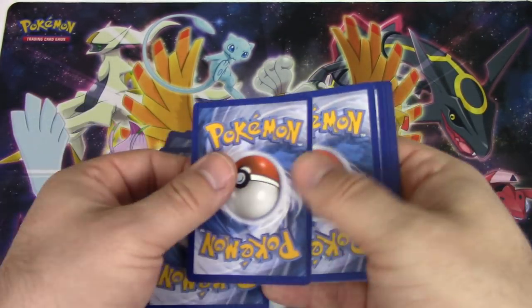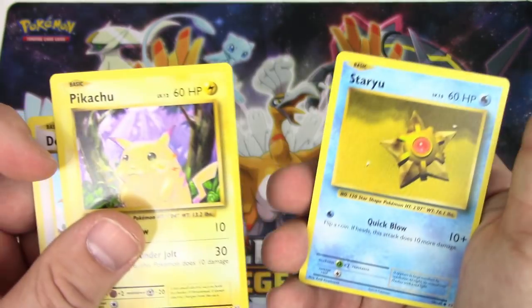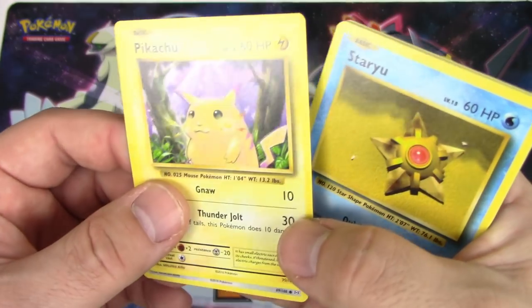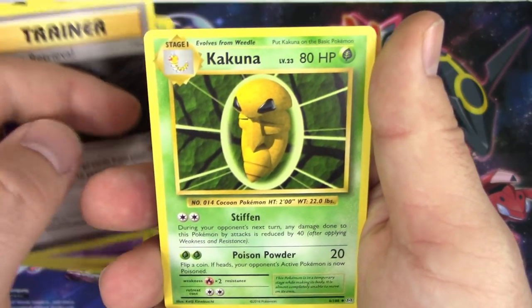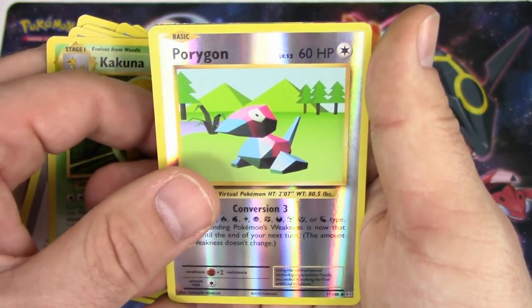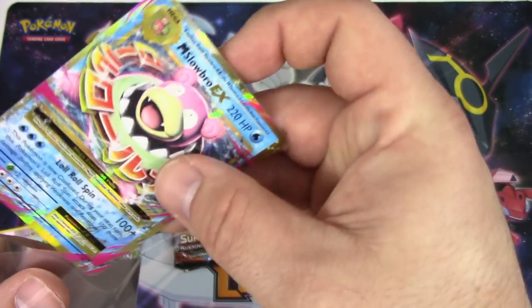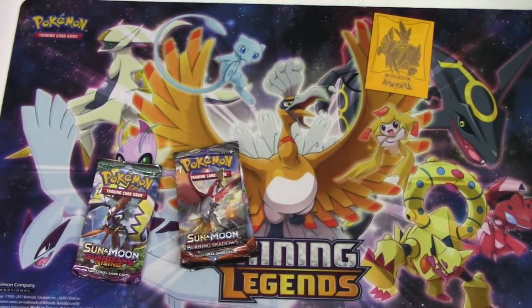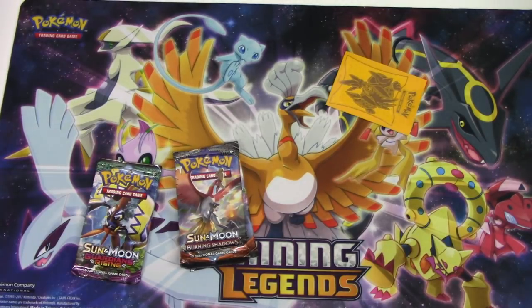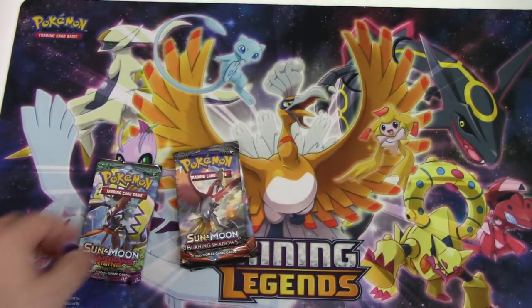We got a Doduo, Pikachu - that Pikachu almost looks weird to me for a second - Staryu, Onix, Weedle, Haunter, Energy Retrieval, Kakuna, reverse holo Porygon, and a Mega Slowbro. Someone's got a little bit of pent-up hostility going on over here - that's awful.